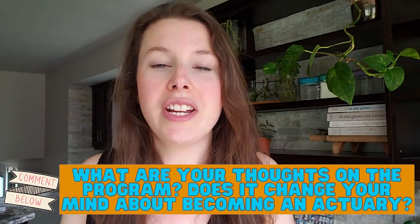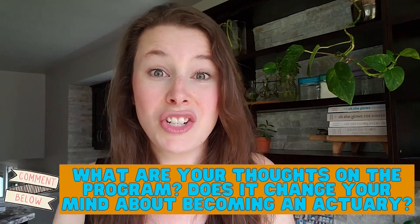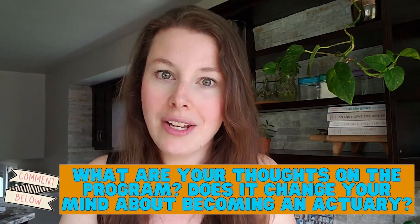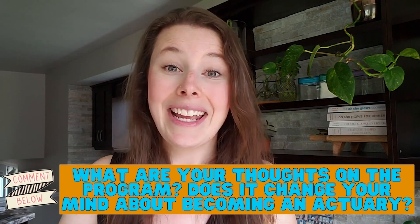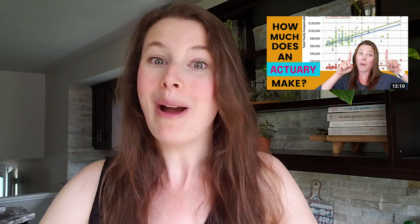So what do you think? Does this frustrate you? Do you like the new system? Is this going to change your decision to become an actuary? Let me know down in the comments — I want to know what you think about this new change. If you're not 100% sure on the difference between the SOA and CAS, go check out my video all about this subject. I even have a video that talks about the salary differences between the two, which aren't significant, but it's something you might be interested in. I'll link those down in the description.